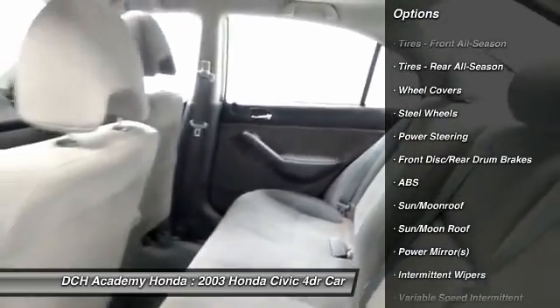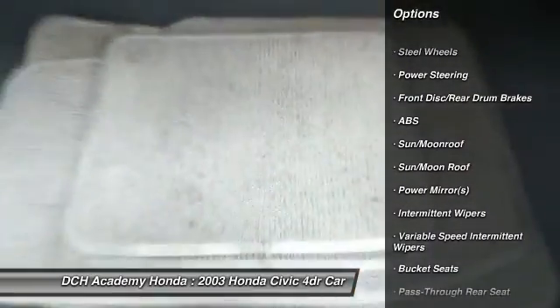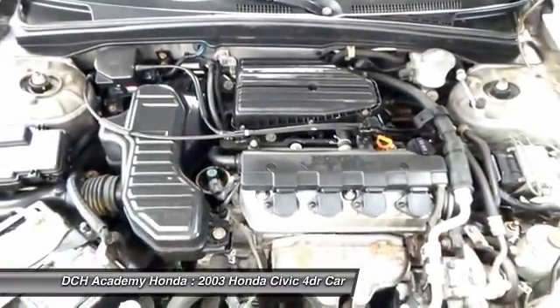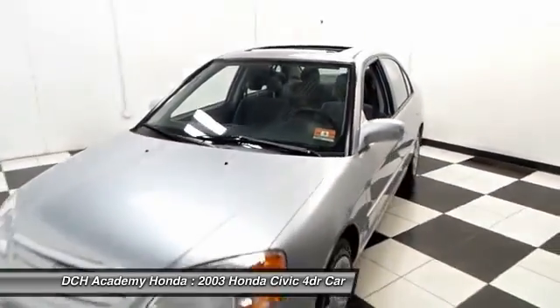Nicely equipped with power moonroof, power windows, mirrors, and door locks, keyless entry, cruise control, tilt steering wheel. It has a four-speaker sound system with CD player and AM-FM radio.